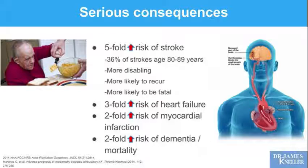There's also a three-fold increased risk of heart failure, a two-fold increased risk of myocardial infarction, and a two-fold increased risk of dementia or early mortality due to atrial fibrillation. The mechanism of stroke: disorganized contraction in your atria causes blood to pool and clots to form. Your heart then pumps that clotted blood to your body, including your brain — the clot causes a blockage, that area of your brain dies, and that's your stroke due to atrial fibrillation.